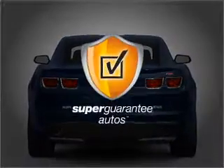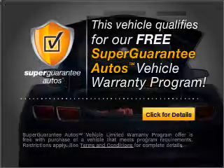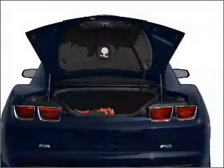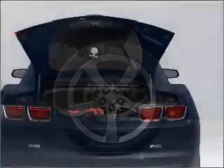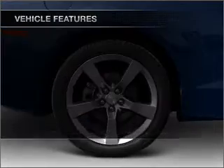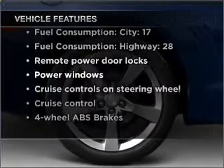This vehicle qualifies for our free Super Guarantee Autos Vehicle Warranty Program. Buy a vehicle and get a free warranty from us, only at EveryCarListed.com. The anti-lock braking system will keep you safe on the road. With these notable features, you won't want to miss out on the opportunity to own this amazing vehicle.